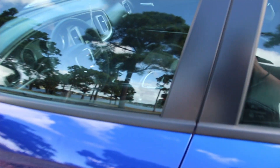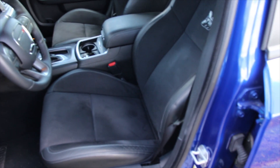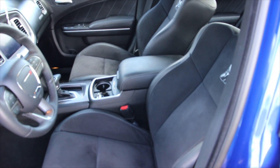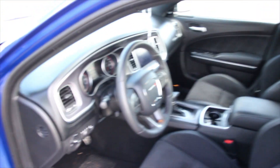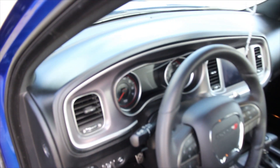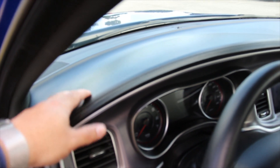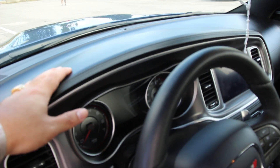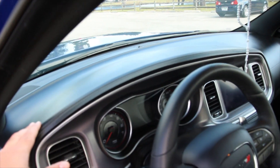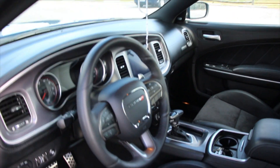I want to show you guys the interior so you can see how it looks. I got the upgraded interior — it's the Scat Pack Plus with the suede interior and ventilated seats. The dashboard for 2019, I believe they changed it because before it was really plastic-looking, and now it's like a rubber finish that feels a little bit nicer.